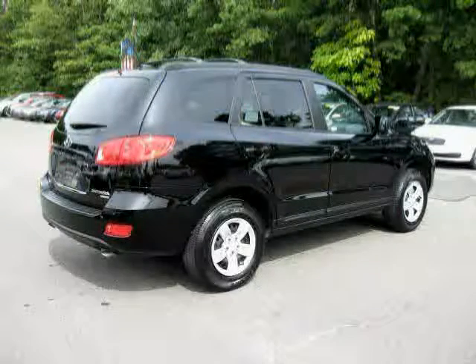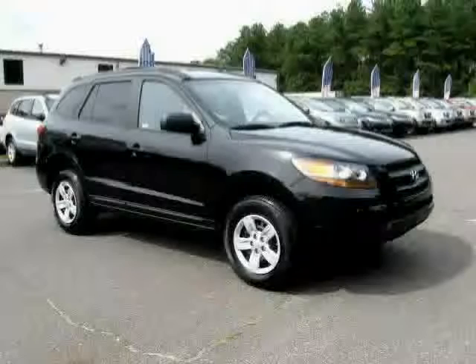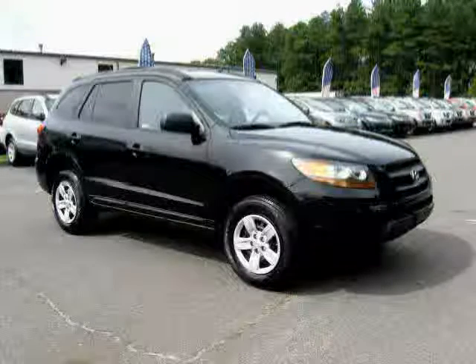The low, low mileage of 11,296 miles makes this Santa Fe an easy choice for you.